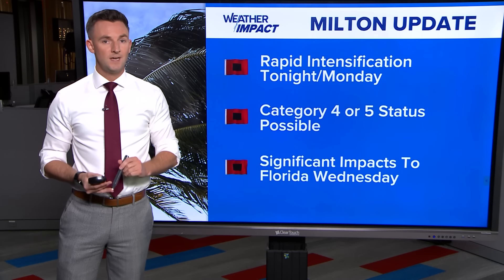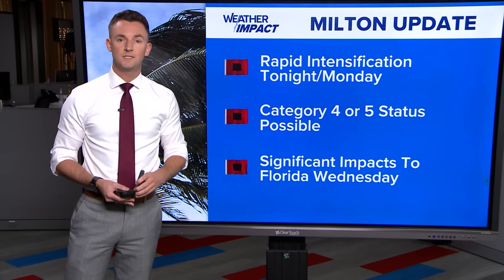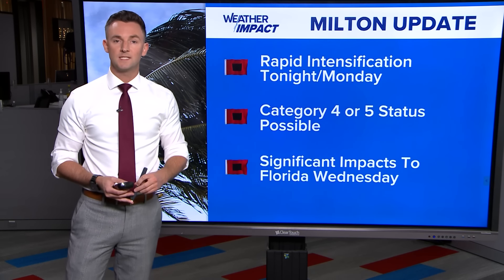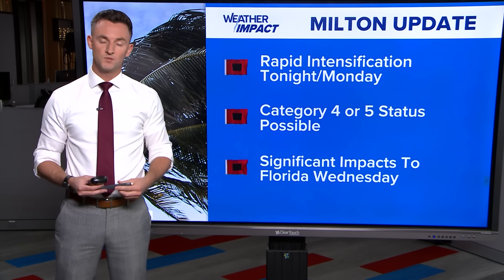If you're given an evacuation notice, heed that warning because the storm surge from this system looks to be unsurvivable. We're going to have more updates coming up for you in the coming days. Stay on top of this forecast as Milton moves towards Florida.